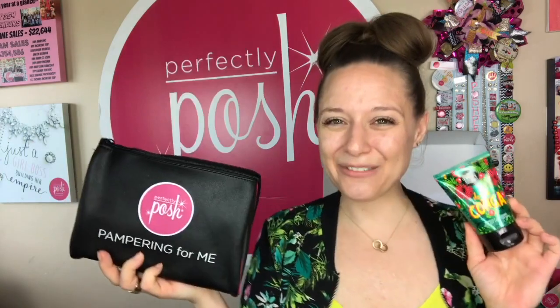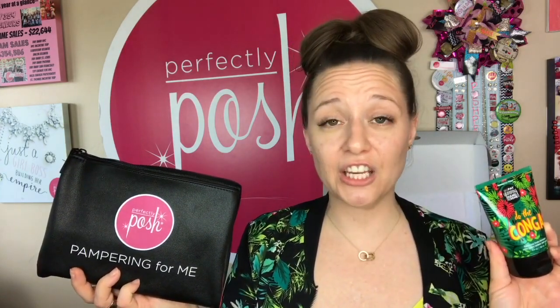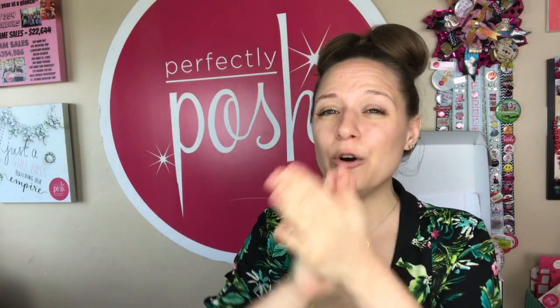My favorite use for the Healer is using it as a giant lip balm. In your pampering for me bag, you're also going to get a big fat yummy hand cream — the one I have today is called Do the Conga, but the one you receive in your kit will depend on the season, as the scents change as the seasons shift. Our big fat yummy hand creams are amazing — you literally just need a pea-size amount. Coconut oil and apricot kernel oil soak right into your skin, leaving your hands moisturized and not greasy at all.